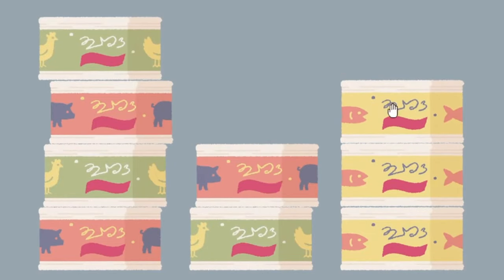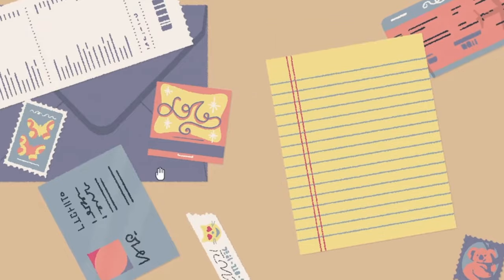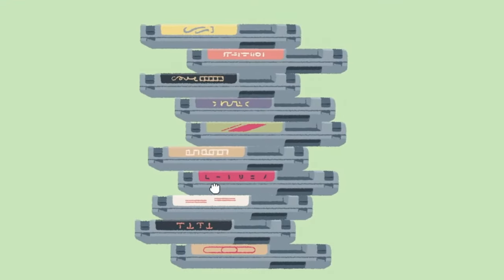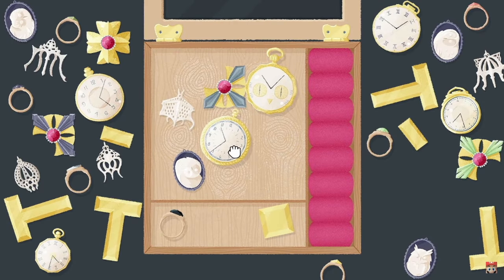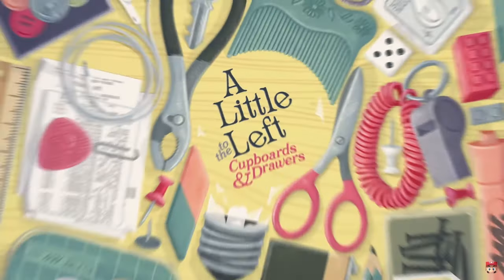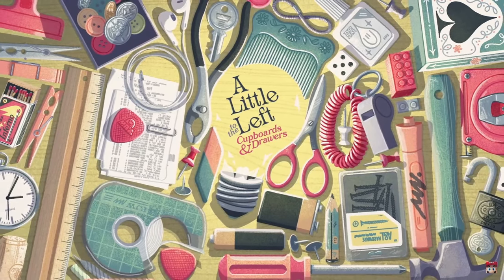Number two, we've got A Little to the Left. This one's been around a while but it's a cozy puzzle game that lets you sort, stack and organize household items. How many stickers are on the fruit? What height order does the book stand in? How should pencils be organized? If you have a place for everything in your home like I do, then this popular indie game will satisfy your need for order and perfection.